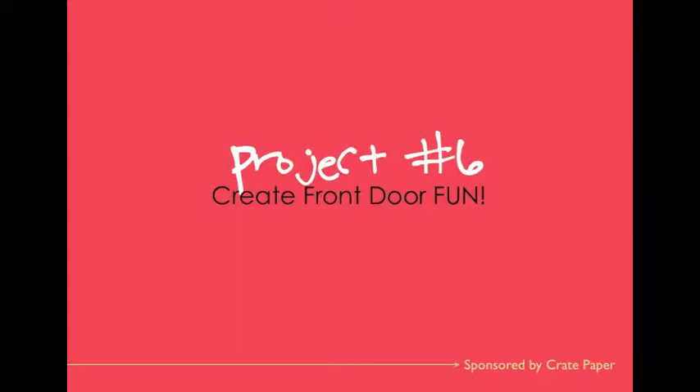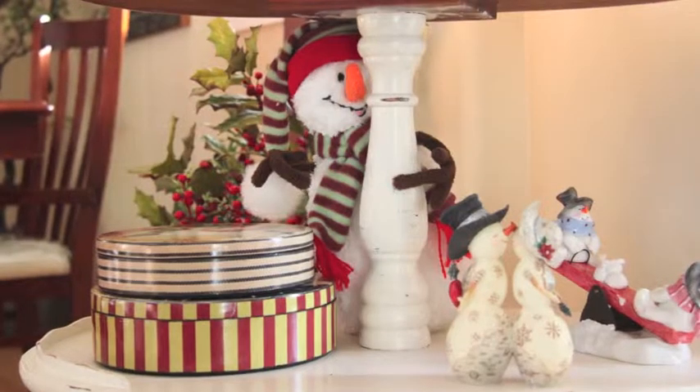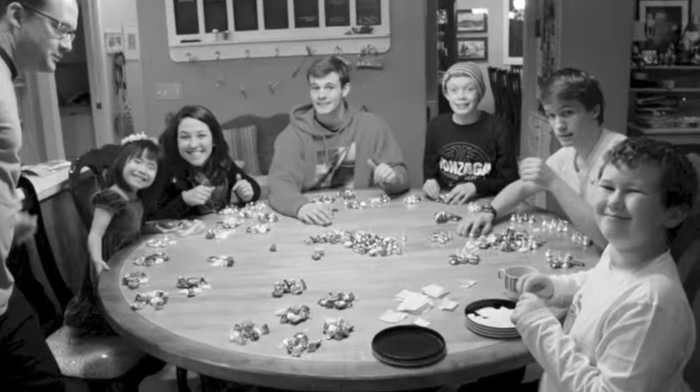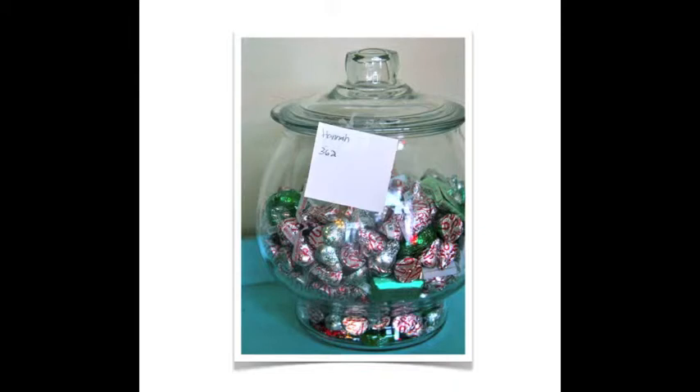At our house, the snowmen sit by the front door where they guard the candy jar. Guests who come by in December — even the UPS man — are invited to guess how much candy is in the jar. After Christmas, the candy is counted, the guesses are tallied, and the prize — a jar full of candy — is delivered to the winner.